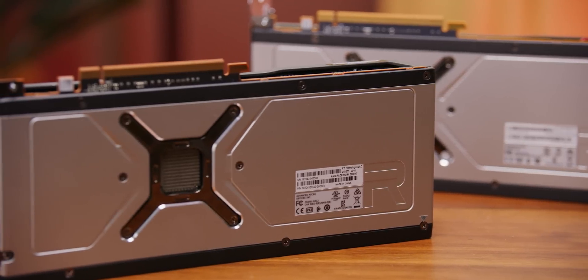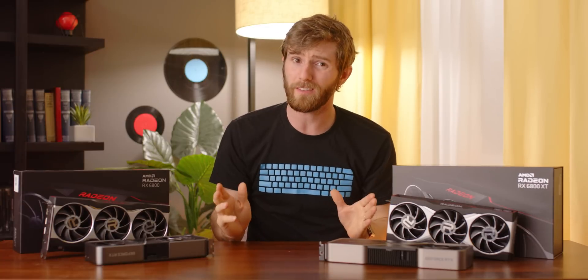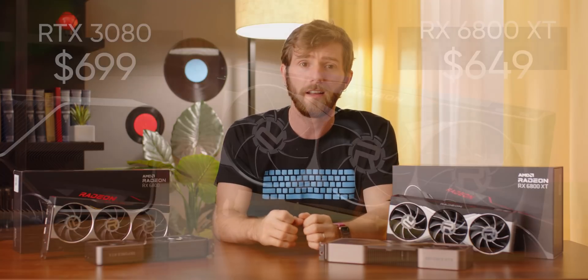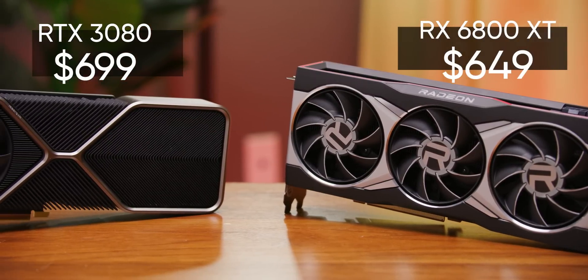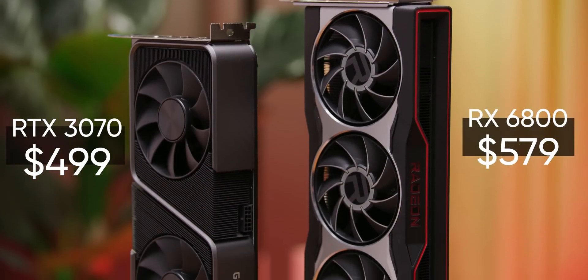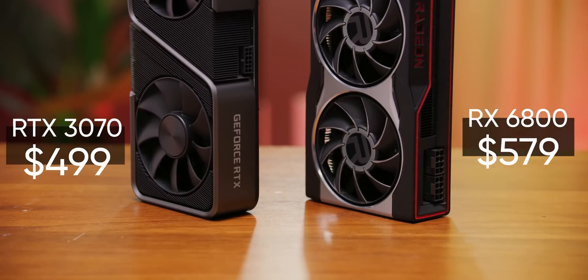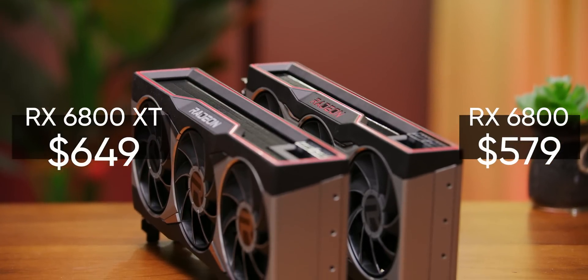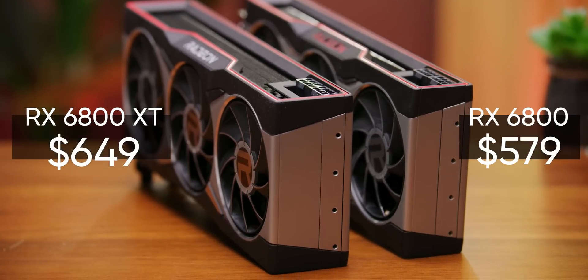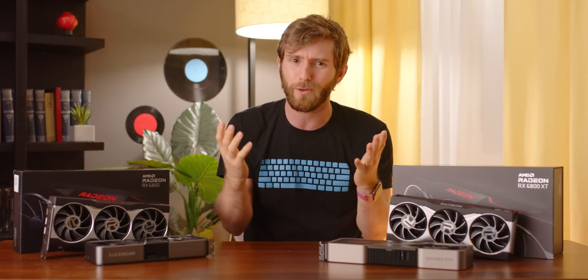I'm not disappointed by the RX 6800 series — AMD delivered on everything they promised in their keynote. But if you were hoping for some extra dazzle, a 'one more thing' moment, you might feel a bit let down. What you see is what you get, and at these prices, they're just a little tough to recommend. The RX 6800 XT is just $50 less than the RTX 3080 and gets you roughly similar performance in traditional gaming, with a big L in almost every other area. The RX 6800 is even tougher — at $80 more than the competing RTX 3070, it competes well until you turn on ray tracing or start streaming. It's only $70 more for the significantly faster XT model, which doesn't seem like much when you're already spending $600 on a graphics card.